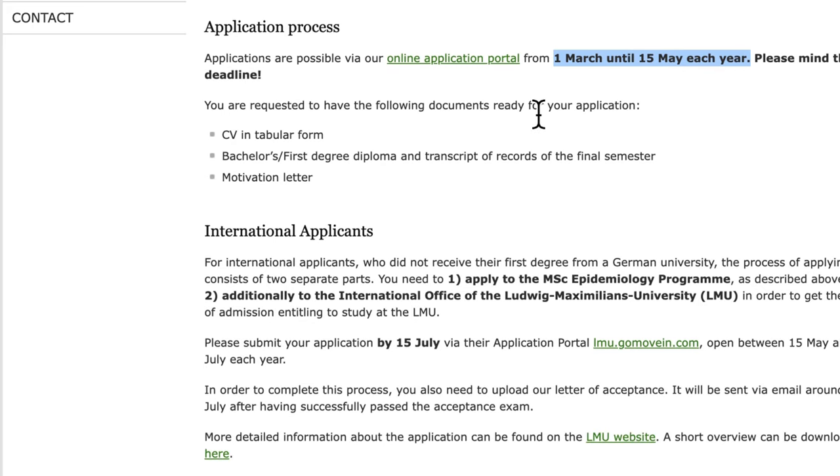You are requested to have the following documents ready: a CV in tabular form, which is the Europass format — if you're unsure what that looks like, just type it in Google and modify your CV accordingly. You also need your bachelor degree certificate and your motivation letter.